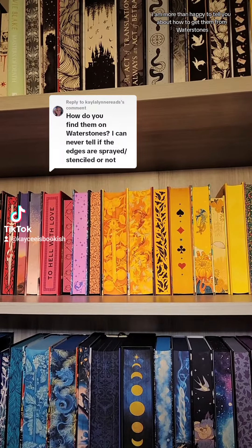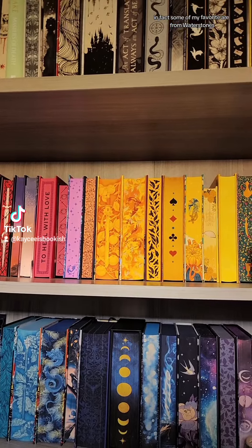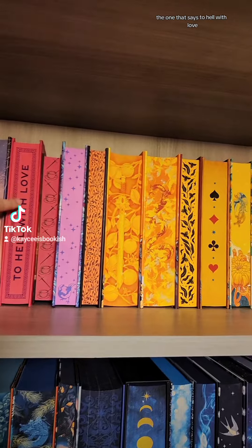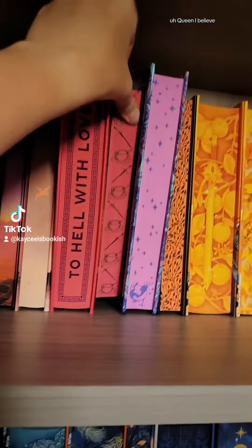I am more than happy to tell you about how to get them from Waterstones. A number of mine are actually from Waterstones. In fact, some of my favorites are from Waterstones. This one over here, the one that says 'to hell with love,' that's actually Girl Goddess Queen — I believe. Girl Goddess Queen.